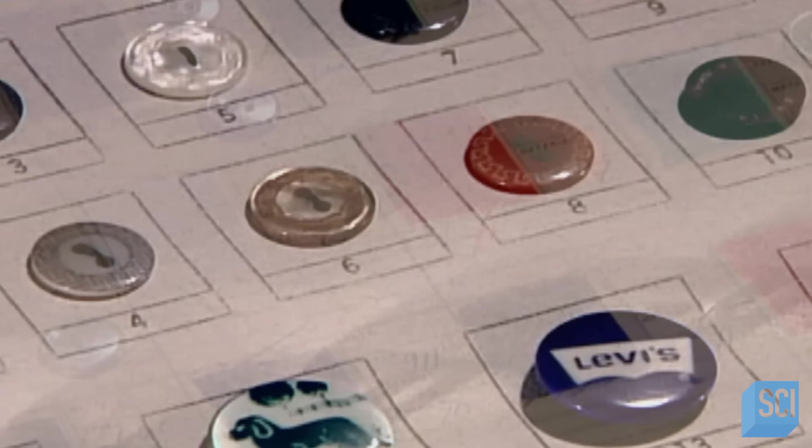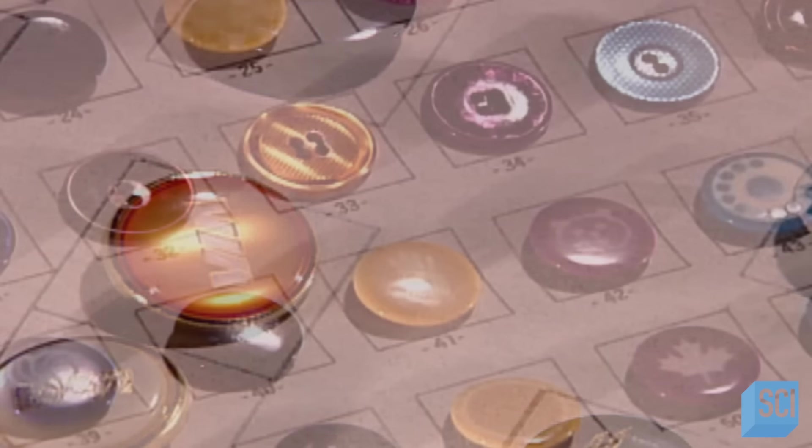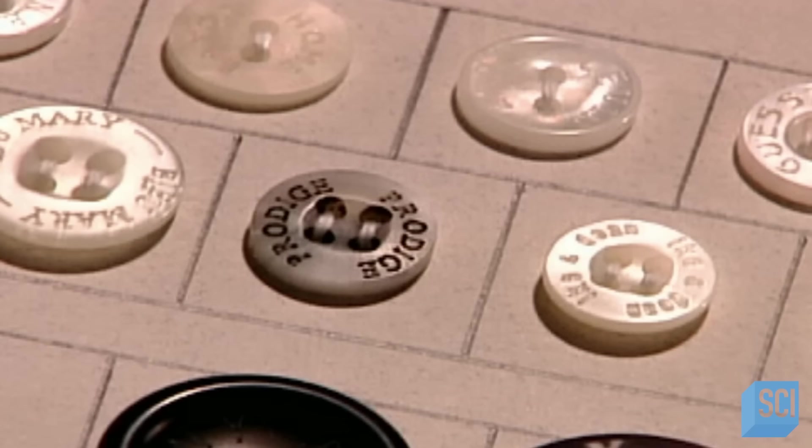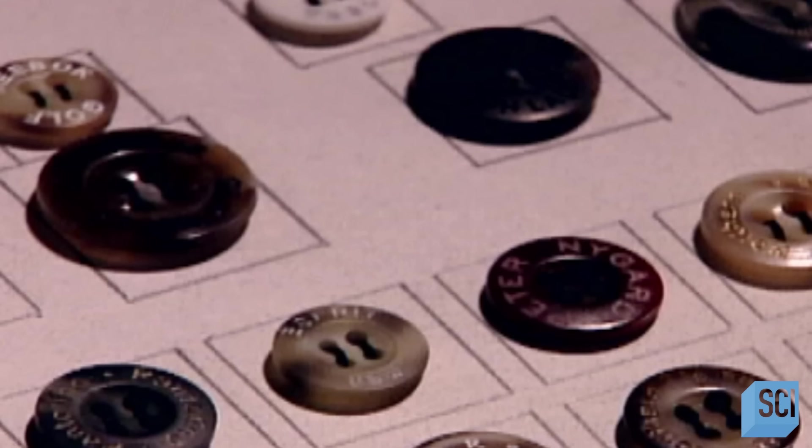Thermoset compression buttons are a lower-end product used primarily for uniforms. Sheet buttons and rod buttons are higher quality — the standard choice for everyday and higher-end clothing.